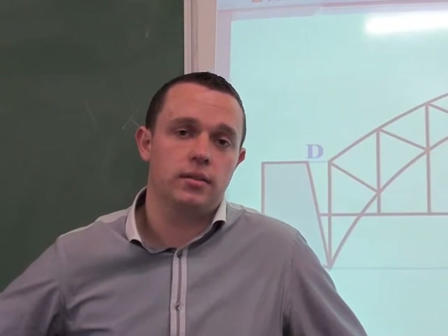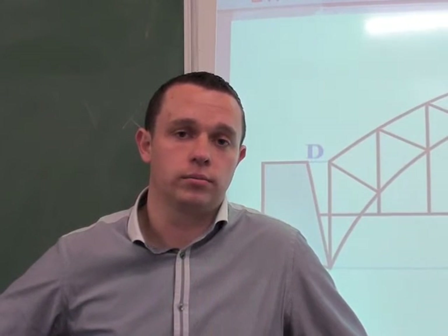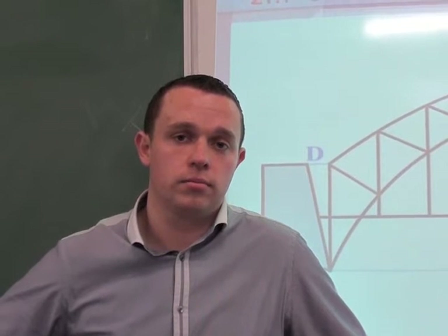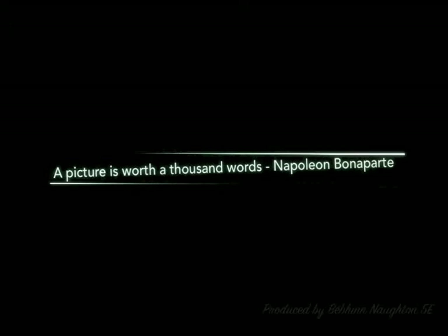The beauty of this subject is the fact that it has worldwide recognition. Drawing standards are an international language — a language that you can use no matter where you go in the world. And as I always say to students, a picture speaks a thousand words.